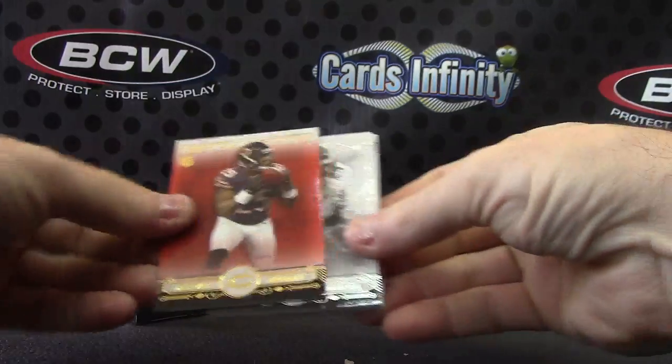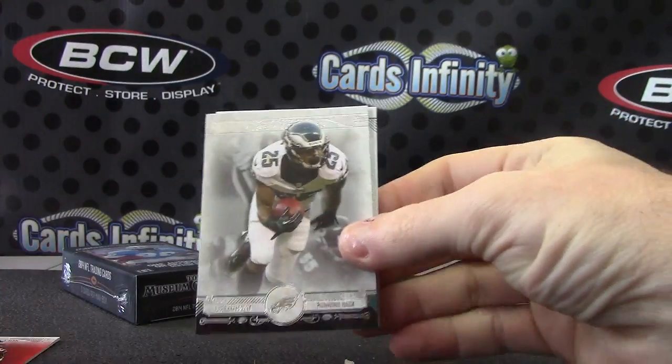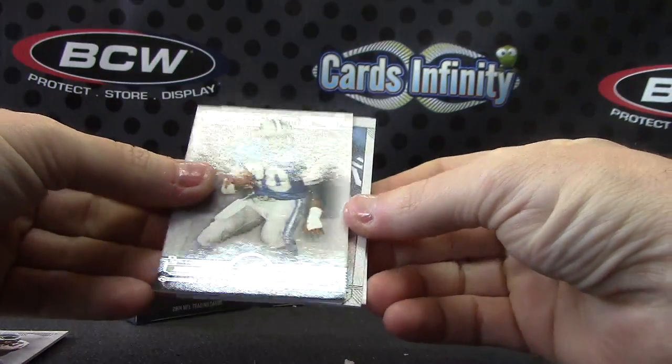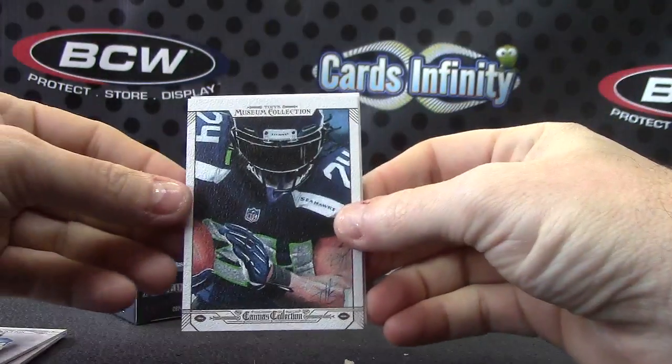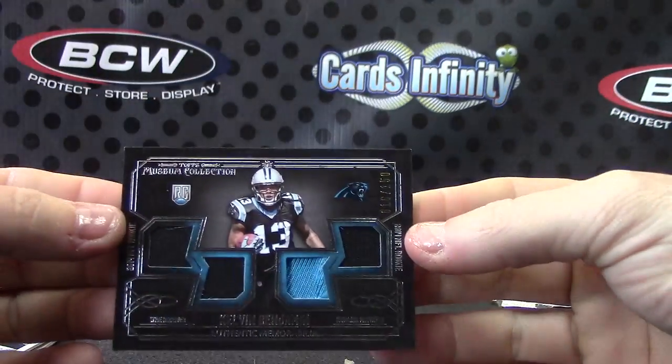Pack number one. We have Kadeem Carey, number 250. LeShaun McCoy. Last break. Marshawn Lynch. And Calvin Benjamin — quad piece.